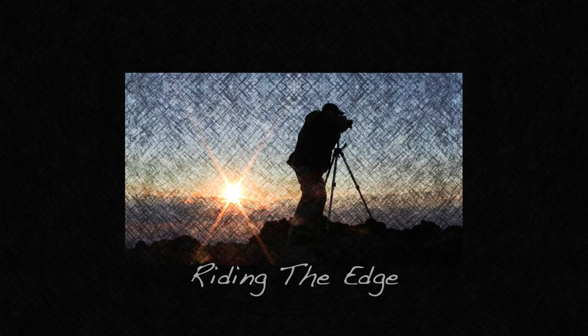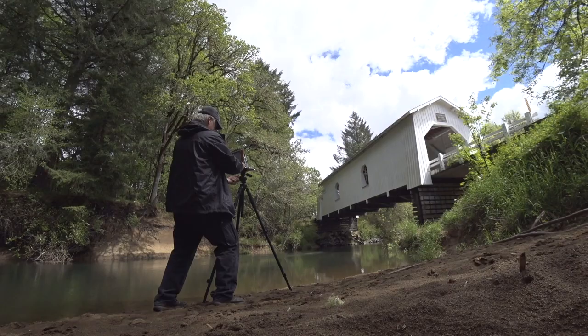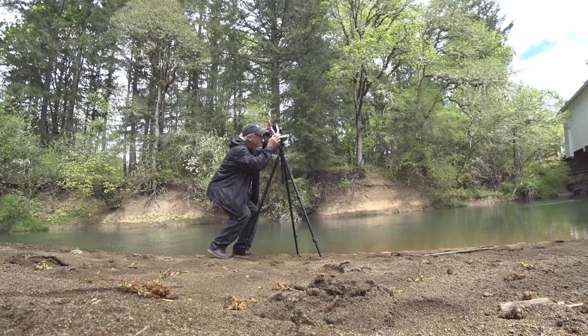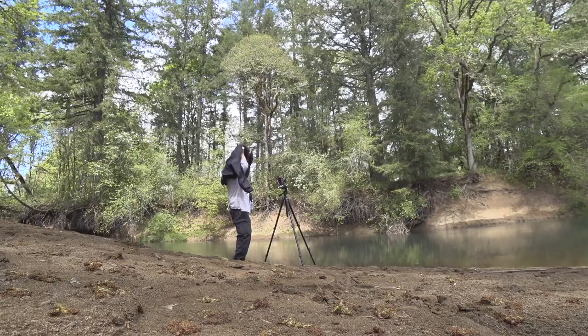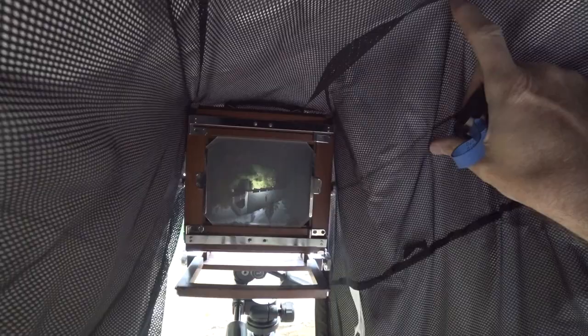I've got a new zine. First, let's talk a little bit about zines in general.